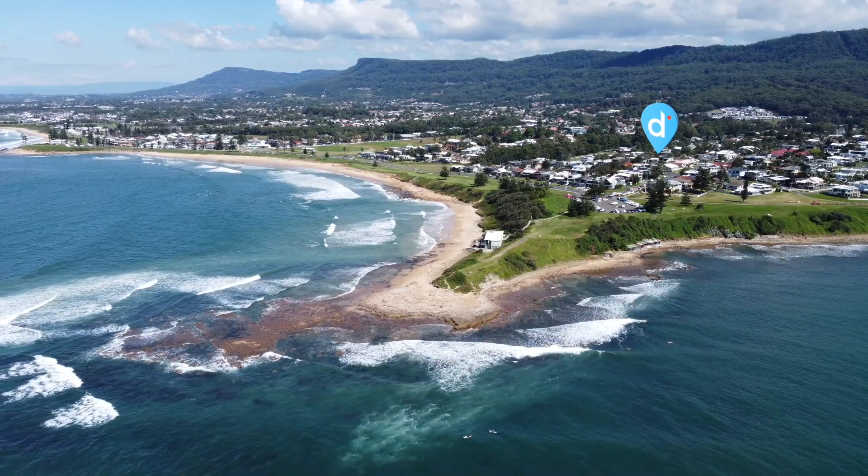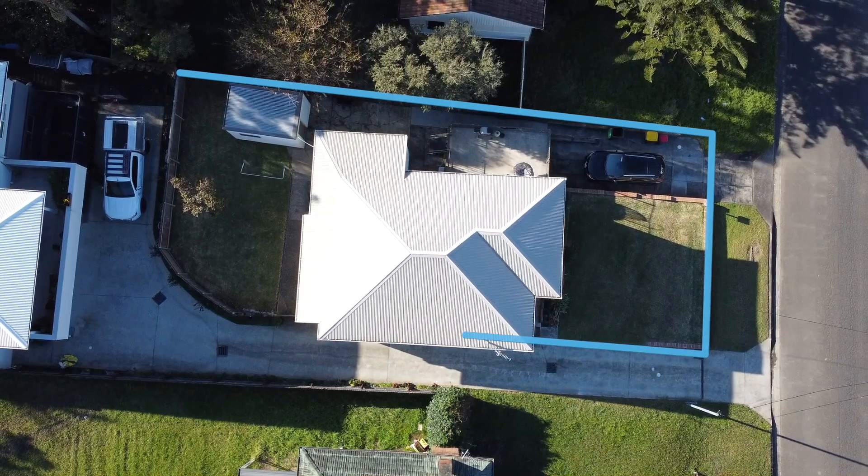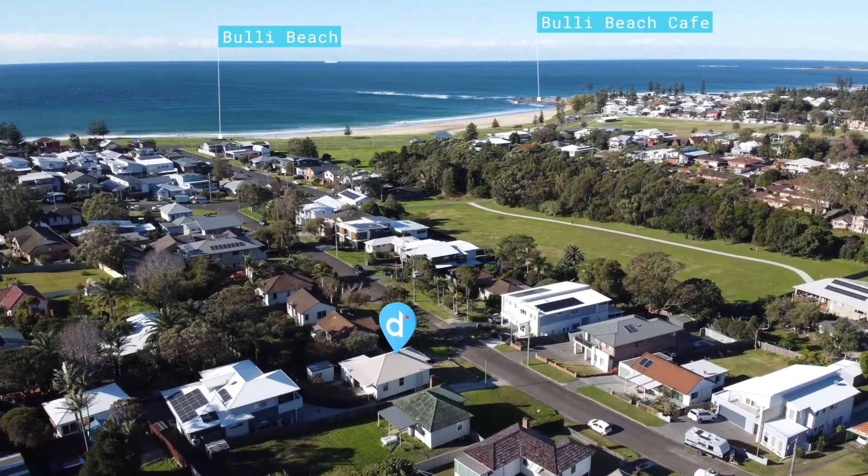Welcome to 18 Westmacott Parade, Bulleye. Come with me and check out this fantastic beachside property. This home is located on a block of land which is approximately 420 meters squared. It's an easy 500 meter walk down to Bulleye Beach.